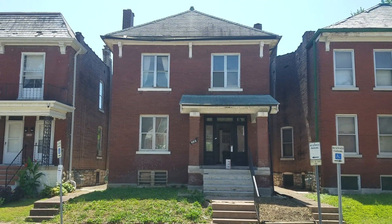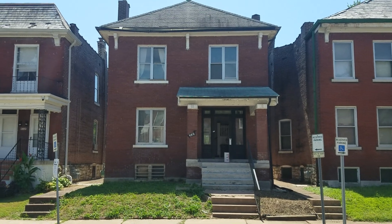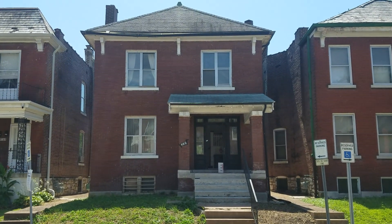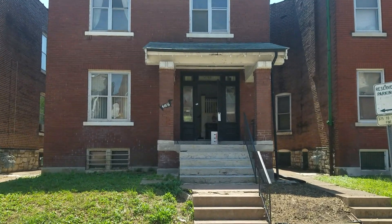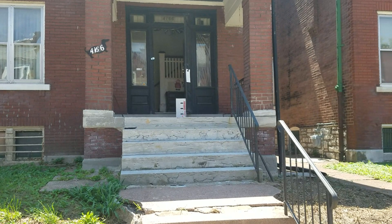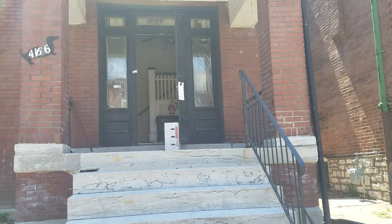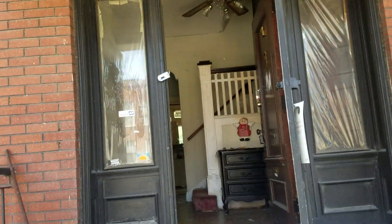We're on the farm, day two for the St. Louis house. We already had all the contractors come out this morning to inspect and give price quotes on the windows, etc. My lady's cousin is out here doing general cleaning, so let me show you what it looks like today.